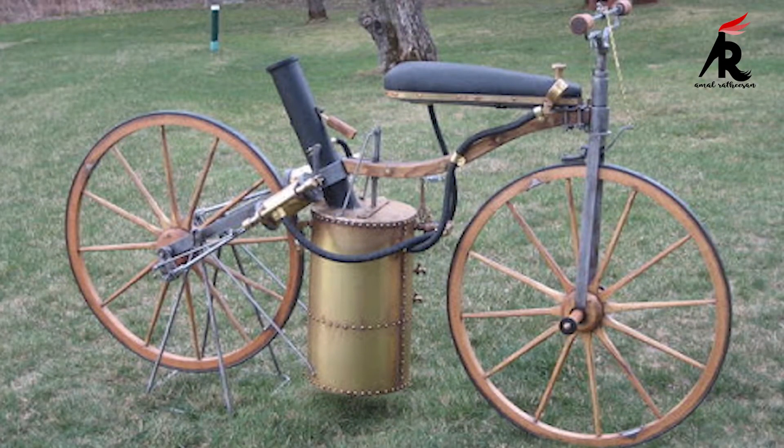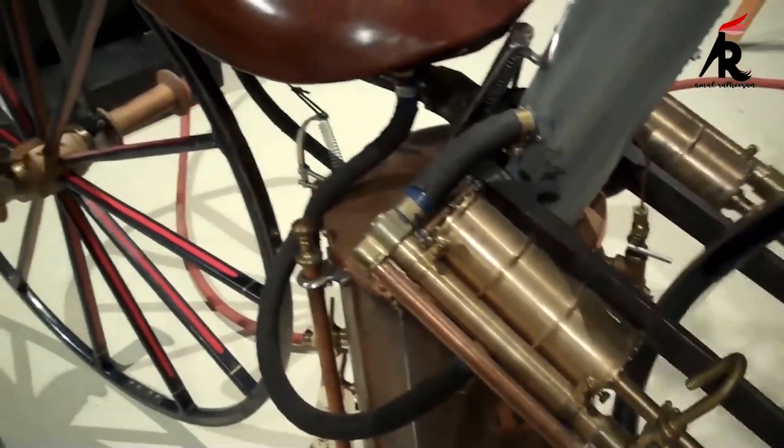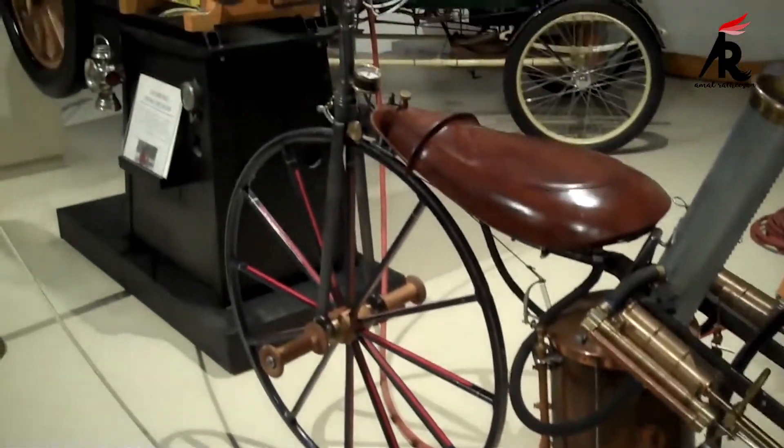It had two 34-inch diameter wheels made of iron bands on wooden rims. An 1869 Roper Velocipede is now in the Smithsonian Institute, and one from 1868 is in private hands after being offered at auction in 2012.